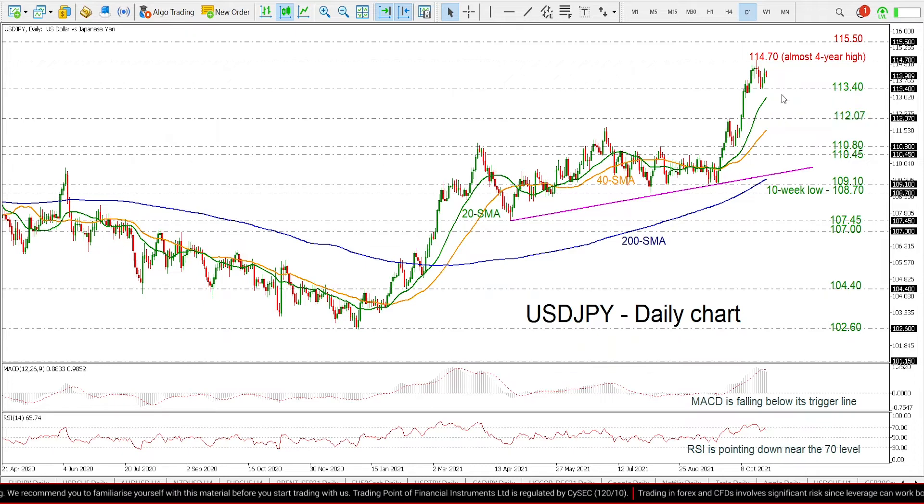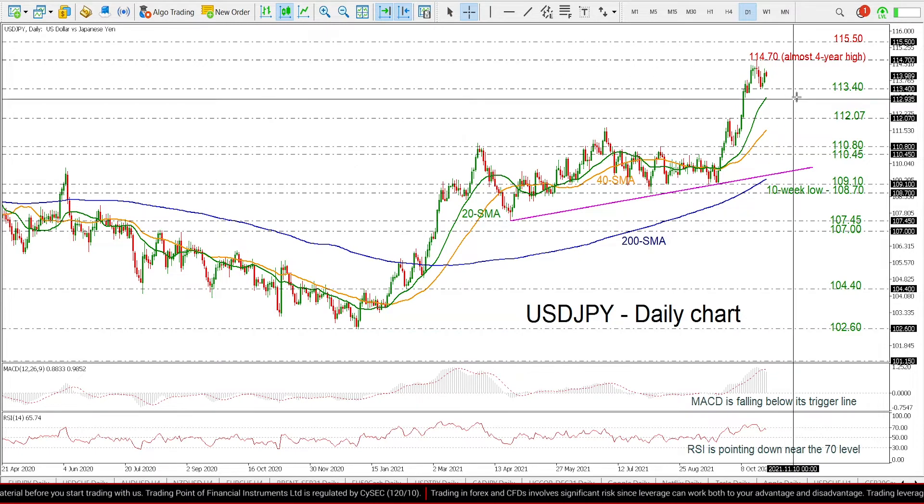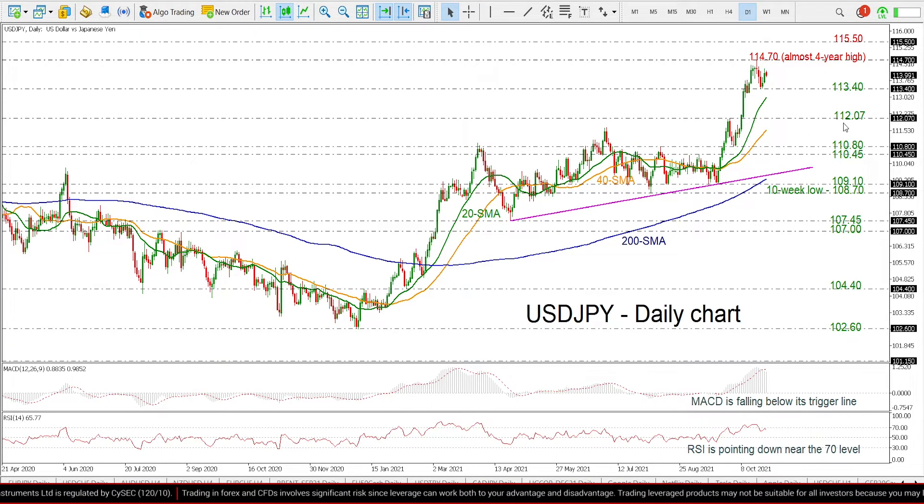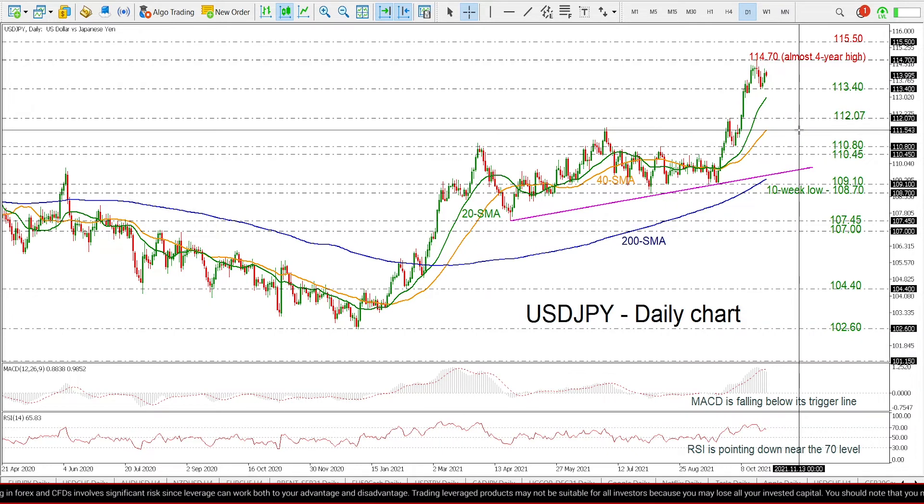On the other hand, a drop below the 113.40 support could touch the 20-day SMA around 113, before meeting the 112.07 support level and the 40-day SMA at 111.56.